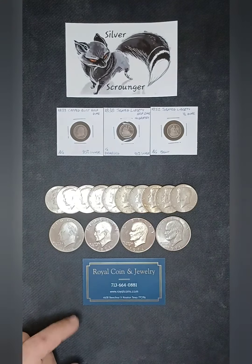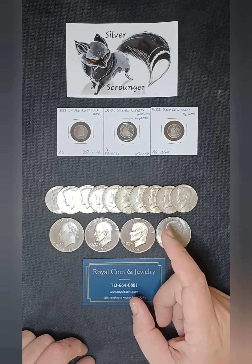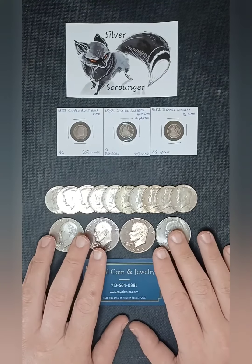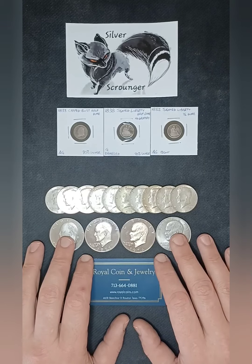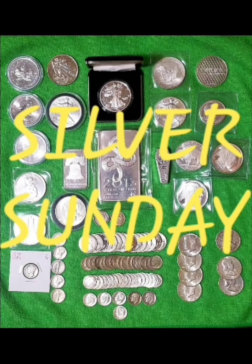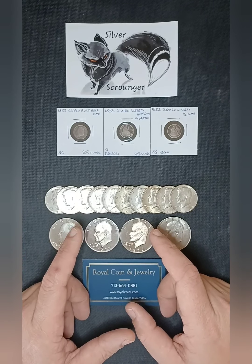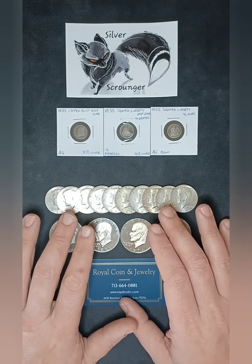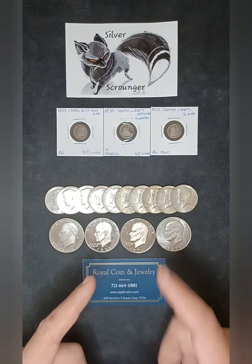What is going on everybody, Silver Scrounger here, and today is the day — the final episode of the Constitutional Silver Series. It also happens to be Silver Sunday, so we're going to wrap up the odd denomination silver and lesser silver content coins that we started in the last episode. Let's get to it.